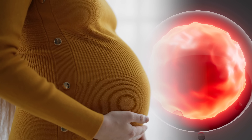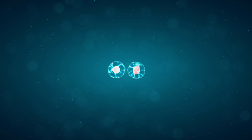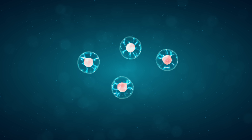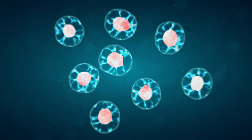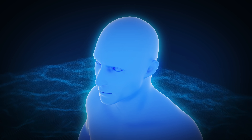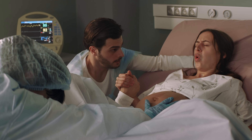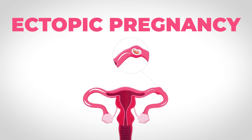Pregnancy and creating life is one of the most remarkable biological processes. Going from one cell that we call a zygote all the way up to trillions of cells that make up a whole human is just incredible. However, we do know that there are times where things can go wrong, and one of those times is with a certain type of pregnancy that can be life-threatening — an ectopic pregnancy.